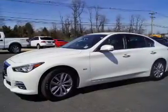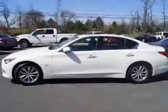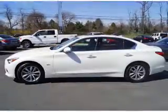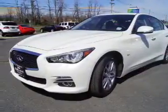Presenting the 2016 Infinity Q50. It's powered by all-wheel drive, a 2-liter, 4-cylinder engine, and an automatic transmission. With fewer than 15,000 miles, this vehicle has a long road ahead.